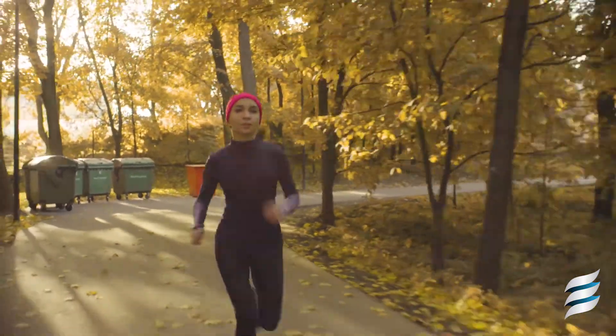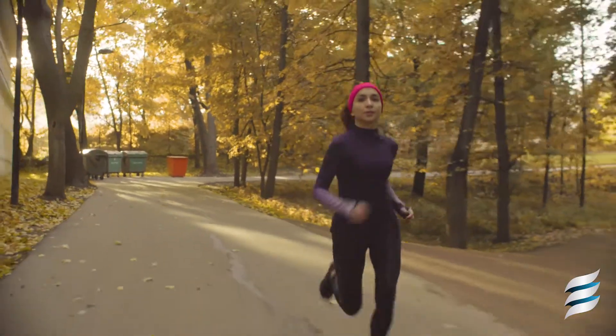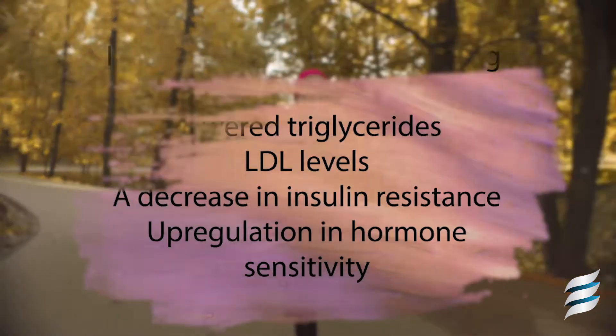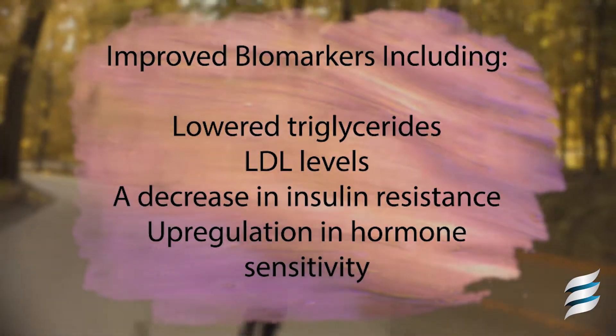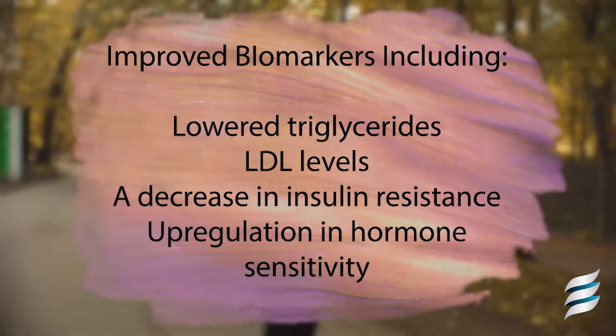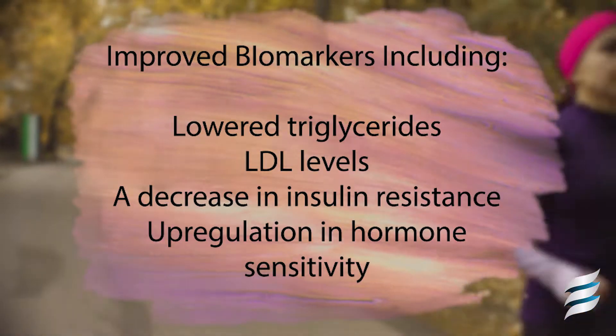This has its advantages from a metabolic standpoint. Some of the advantages include a reduction in inflammatory markers associated with metabolic disease. Some of the basic biomarkers include lower triglyceride and LDL levels, a decrease in insulin resistance resulting in improved blood sugar regulation, and an upregulation in hormone sensitivity reducing stress on the body.